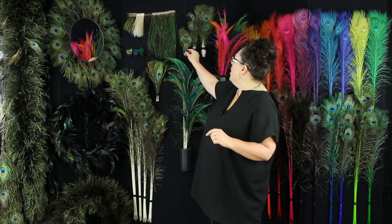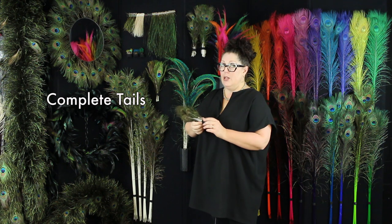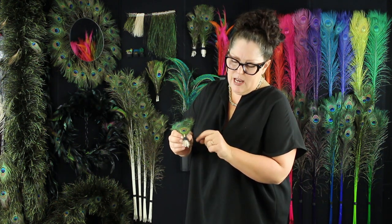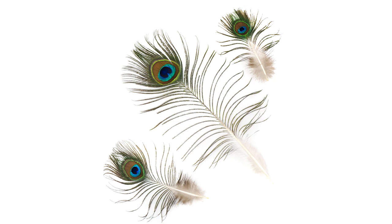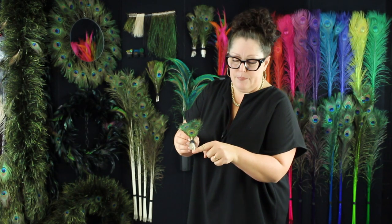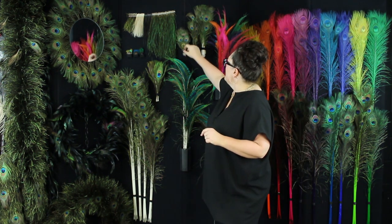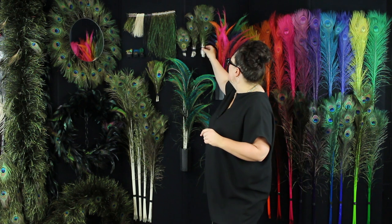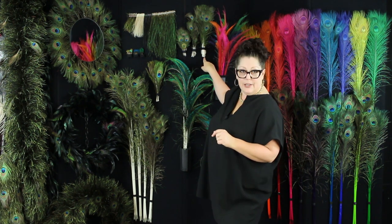We source what is called a complete tail feather — you can tell it just comes straight out, they drop them so easily. It's not cut at the bottom. We have a 4 to 8 inch, a 9 to 15 inch — these are all complete tails here.